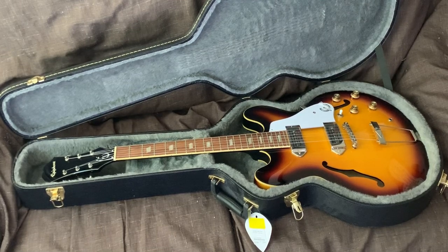This is my Epiphone Casino guitar. It's a beautiful guitar, and the funny story behind it is I bought this guitar during the lockdown. I was going squirrely during the pandemic and wanted something to do, so I ordered an Eric Clapton Signature Fender Strat, because I've always wanted to own a Fender Stratocaster. But everything was backlogged and it was going to take up to a year to get it.